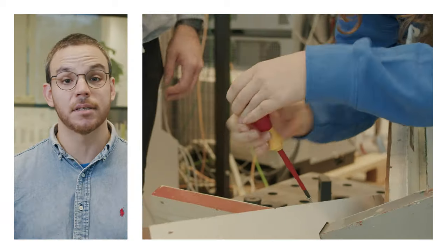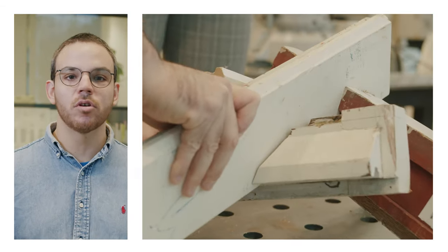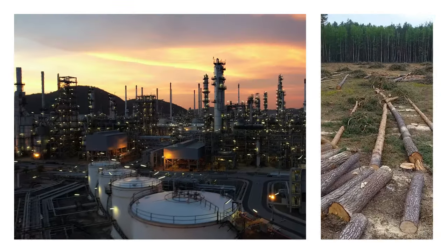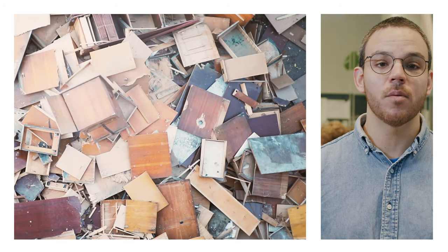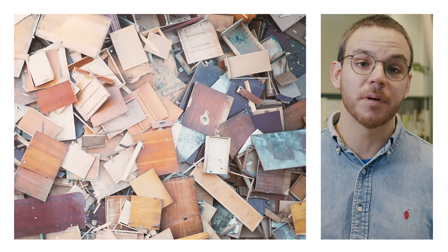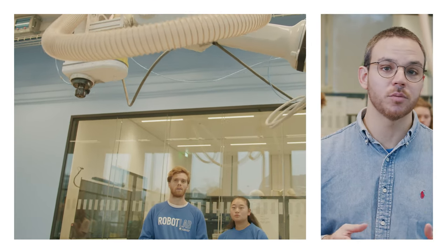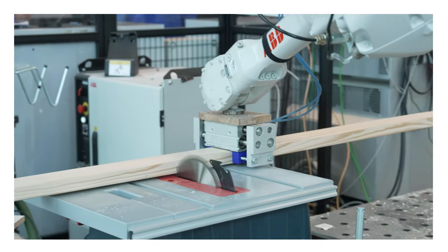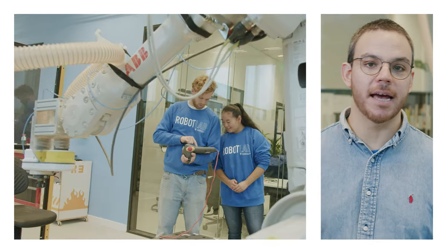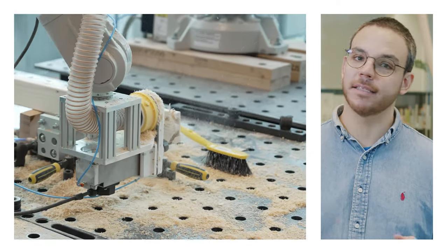Worldwide, we use an enormous amount of natural resources, such as metal, oil and gas, but also wood. The demand for raw materials is increasing, but meanwhile every day we are throwing away materials that are still perfectly usable. At the Robot Lab we are researching how to reuse this waste wood in a smarter way that could be of added value to society. With the help of digital design and robots, we are researching how to give this wood a second life.